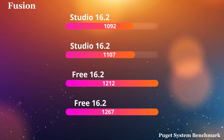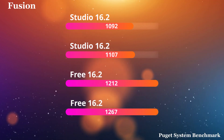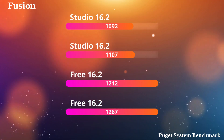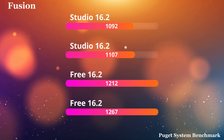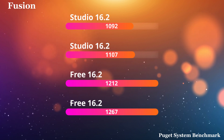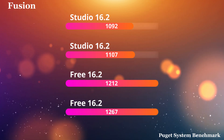16.2, I got a 1092. 16.2 Studio, I got an 1107. Free, I got a 1212 and a 1267. When I got these results, I wondered if I'm doing something wrong. However, I ran probably 15 more benchmarks, because what we're looking at, though — it seems like only about 100, 150 points.